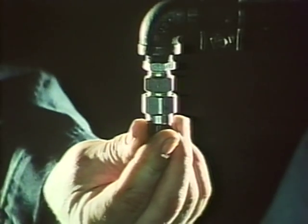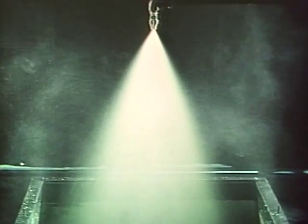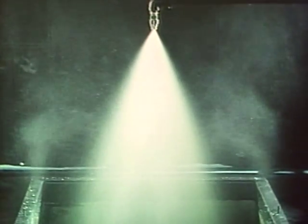A project of this size and importance requires many months, even years of research and development. This film was produced to show the extensive preparation and testing necessary to meet UL requirements for a fire suppression system of this type.